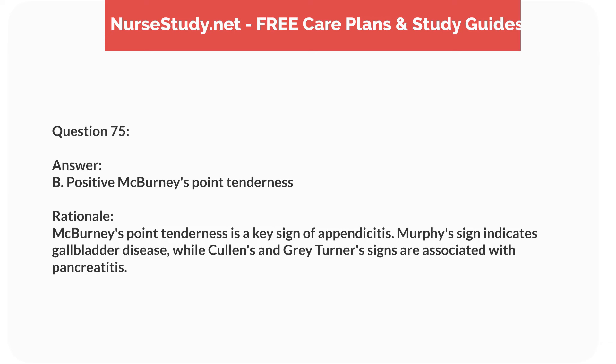Question sixty-five. A 7-year-old child with a history of seizures is prescribed phenytoin. What side effect should the nurse monitor for? Answer: B. Gingival hyperplasia. Rationale: Gingival hyperplasia is a common side effect of phenytoin. Weight gain, not loss, insomnia, and hepatotoxicity are less common with this medication.